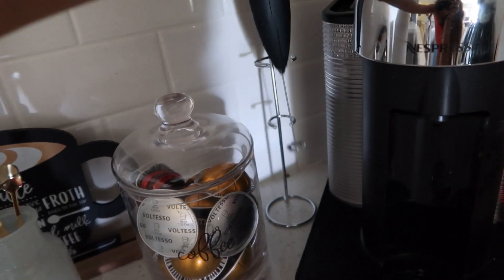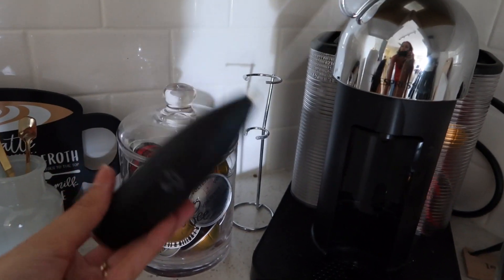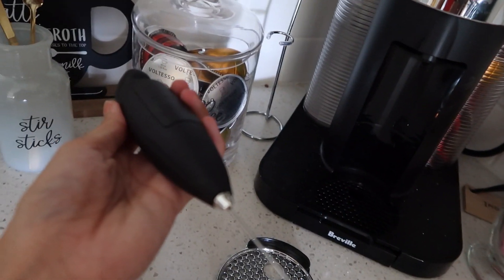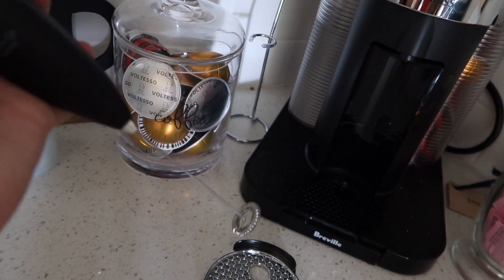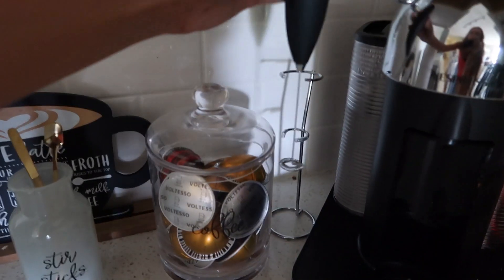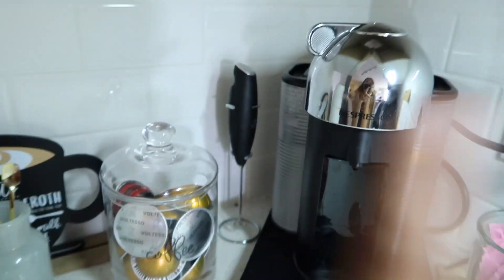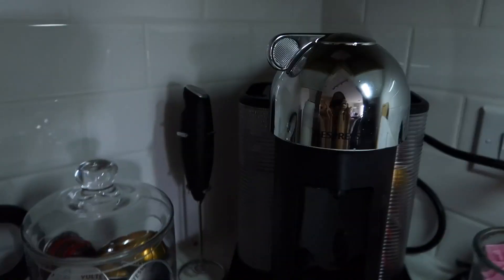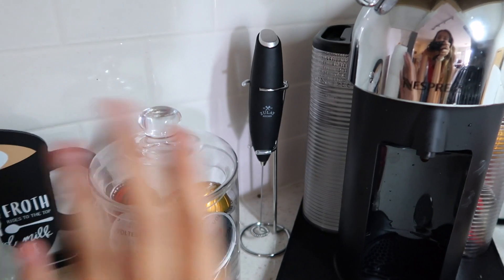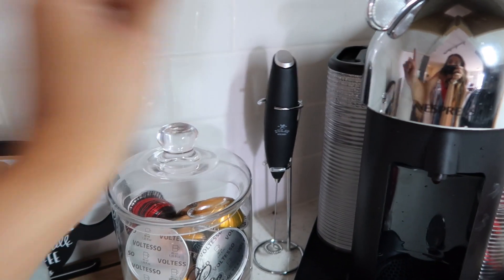This guy over here is my favorite product ever. I use this every single day to mix up my coffee — it is just a little milk frother. You just press this button and it froths your milk for you. Me and Zach are both obsessed with it. We use it literally every single day. It comes with this stand and it is so affordable for a milk frother. It does the job perfectly — you just put little batteries in it. If you're a coffee lover you definitely need this.